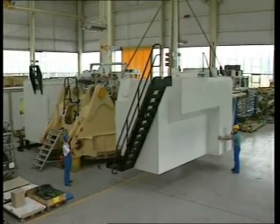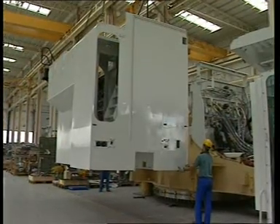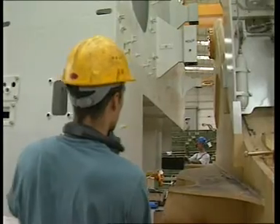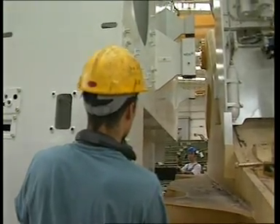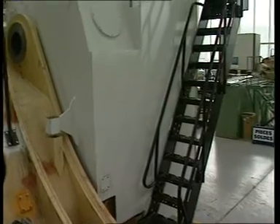La conception modulaire de la machine permet un transport aisé jusqu'au site d'exploitation, ainsi qu'un montage rapide. En outre, ce système facilite considérablement le service après-vente ou le remplacement de composants pendant toute la durée de vie de la machine.